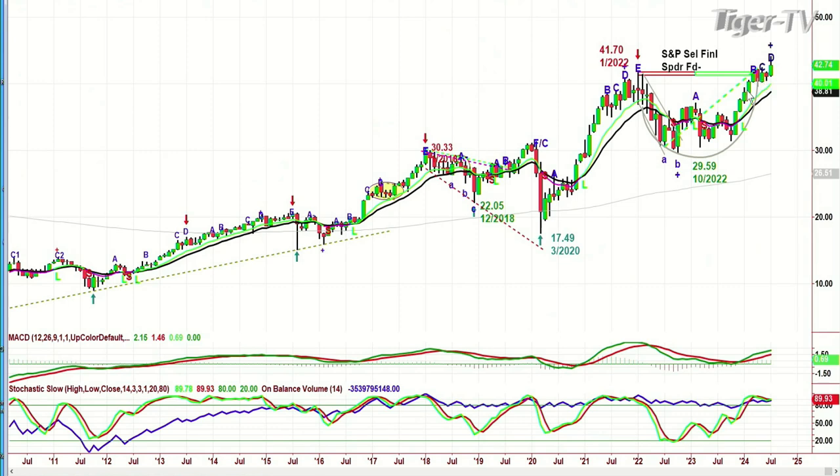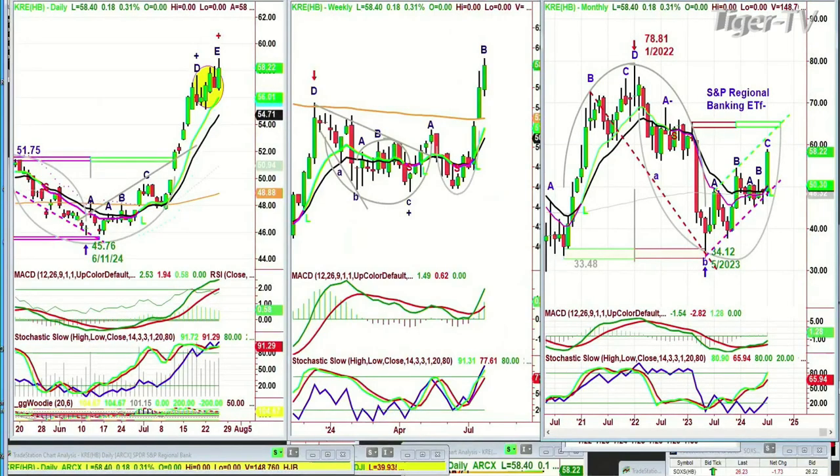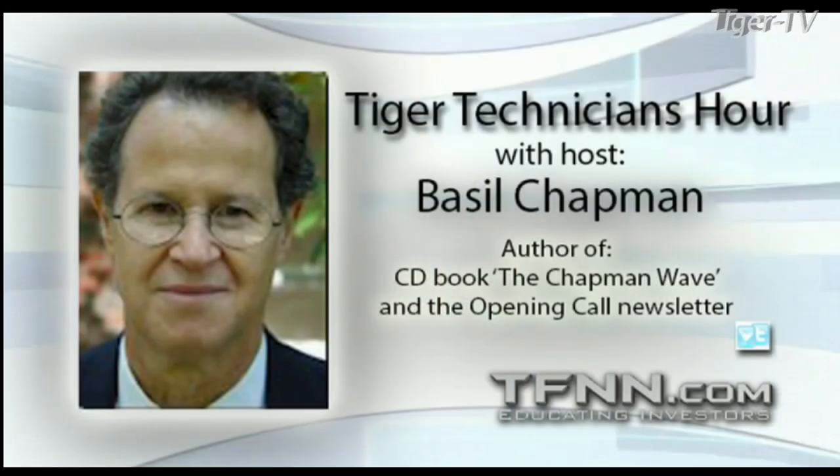If you look at the KRE, the regional banks — that's very different. We love this area. 58.40, up 18 cents. In the daily it looks like the netherland, but in the weekly chart that is fantastic, and in the monthly chart — this bank was once at 78.81, went down to 34 — that was in January 2022, slumped to 34.12, got cut in half in May of 2023. Now it's come back to about halfway — that's a good sign. This is acting very well. KRE. I'll be right back. Basil Chapman, Tiger Technician's Hour.